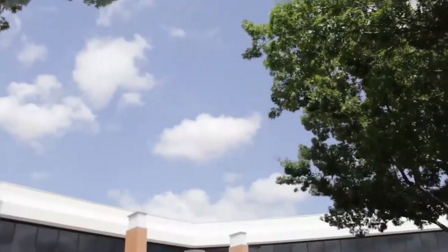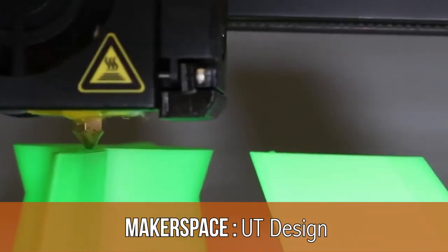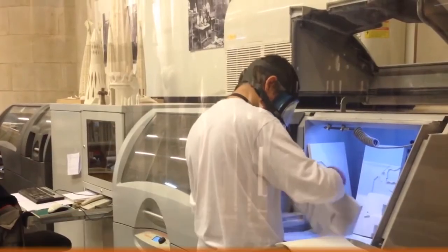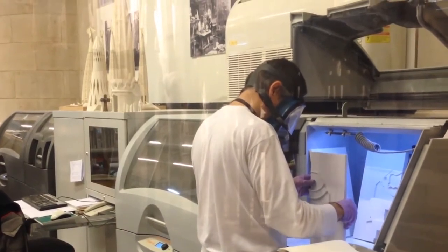The third floor is UT Dallas's Makerspace, where you find 3D printers, laser cutters, and a range of conventional to high-tech machine shop tools for students to take their ideas and turn them into real products.